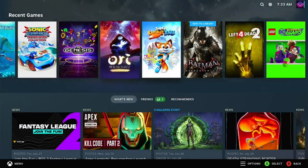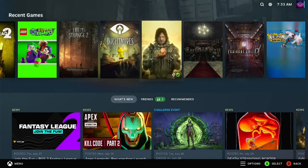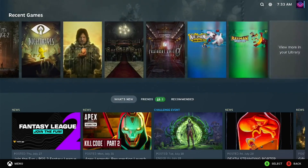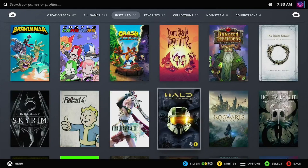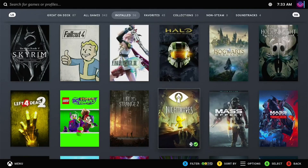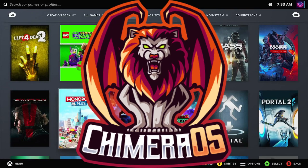This, believe it or not, is not my Steam Deck. This is actually just my regular desktop PC hooked up to my television in the living room to serve as a dedicated gaming PC for the family, running an operating system called Chimera OS.